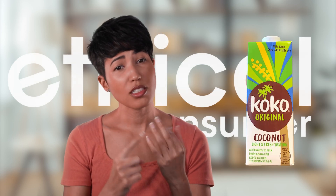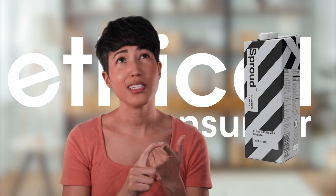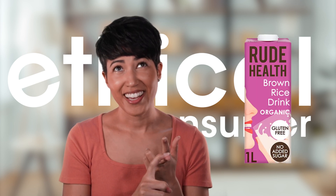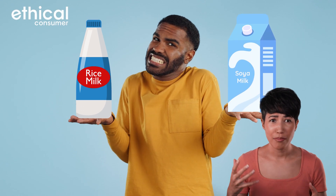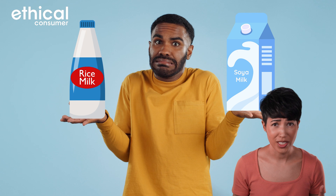Oat, soya, almond, coconut, cashew, pea, rice, and hazelnut — there are so many different plant milks available these days, it's no wonder many people are feeling overwhelmed by all the choices.